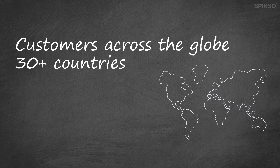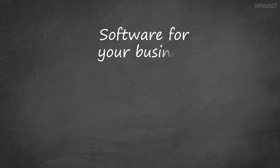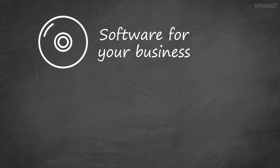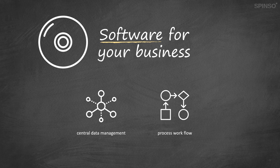We have customers across the globe in 30-plus countries, catering to a variety of industries and business sizes. We at Spenso have helped businesses to digitalize, transform and accelerate their business process. Software plays an important role in streamlining the business process, managing data centrally and ensuring smooth flow of information. With Spenso products you can streamline and manage your business with ease.